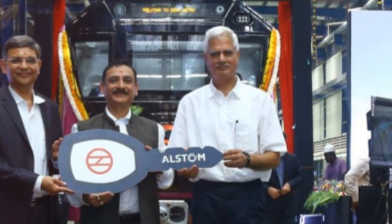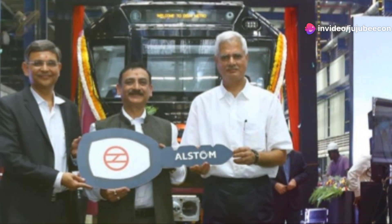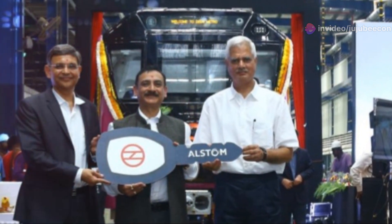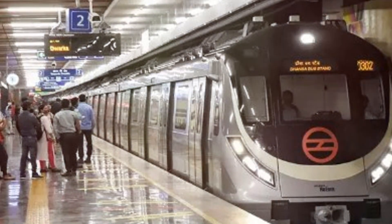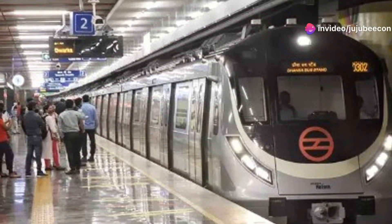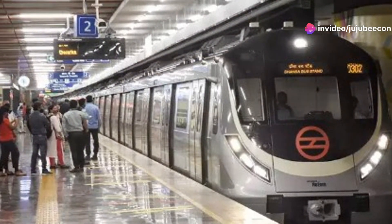The Grade of Automation, or GOA, indicates the degree of automation, up to GOA4, in which the train is automatically controlled without any staff on board. GOA4 trains use sensors and control systems to manage safety and travel, and can significantly reduce the likelihood of human error.